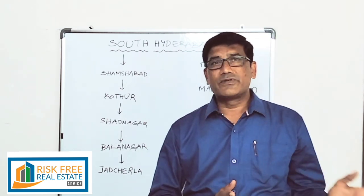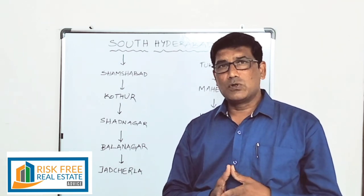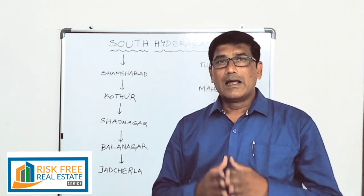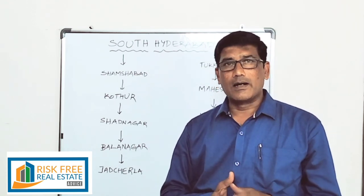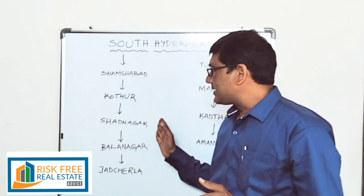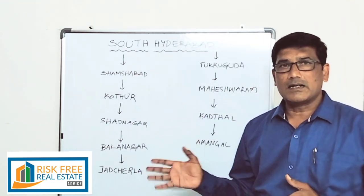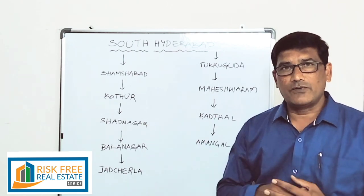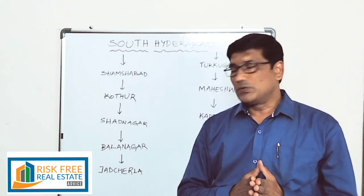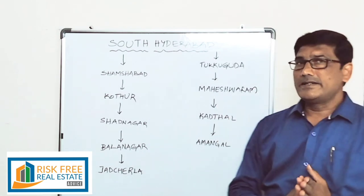If you look at the JPDARG surrounding area, we have a lot of layouts. There is a disadvantage in that location — the problem is because of layout maintenance and there is no demand in the area. We can talk about the Shadnagar surrounding area within a 10 km radius. We have to see the base price in that area, both for Shadnagar and Balanagar. When we compare this area to the Srishalem Highway, there are advantages and disadvantages.